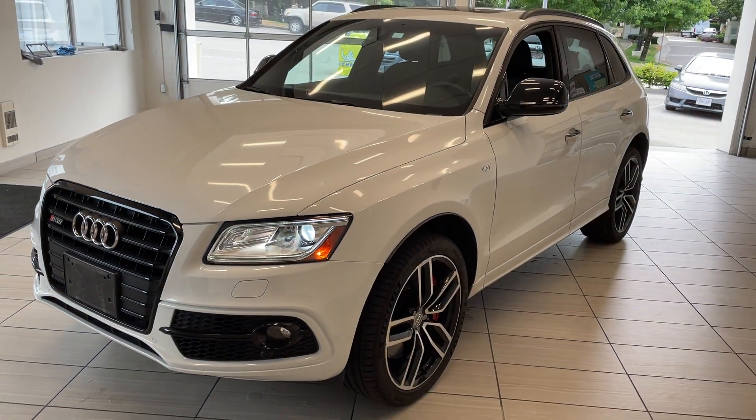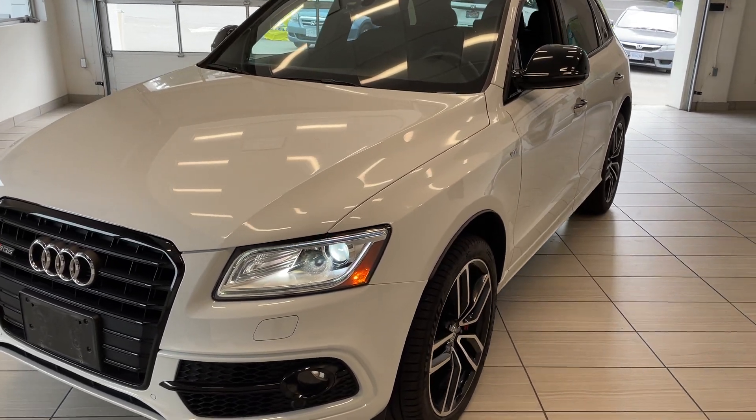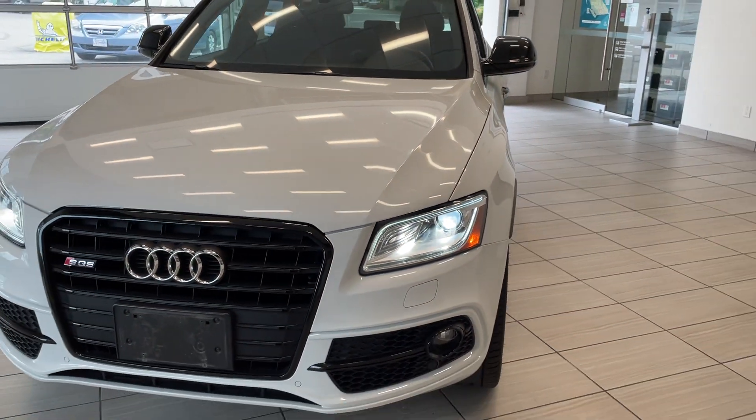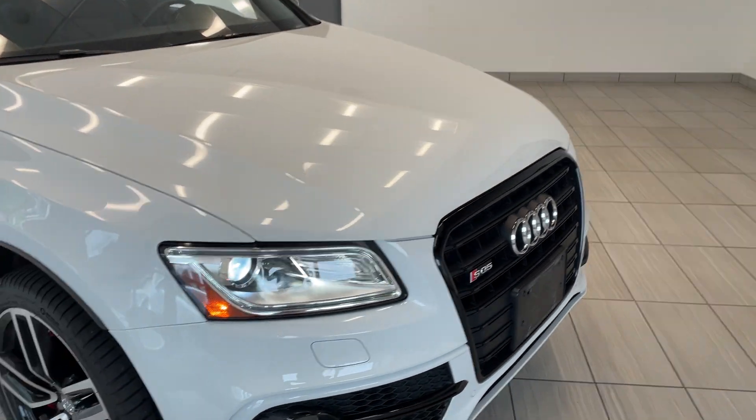Here's a quick sneak peek at our 2017 Audi SQ5. That's right, we've got one. It looks fantastic. This one comes in white, looks incredible. It's definitely well taken care of by its previous owner.